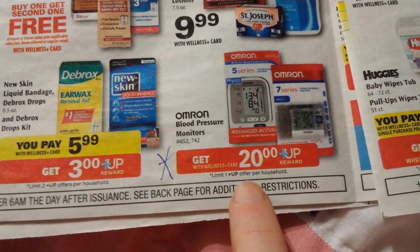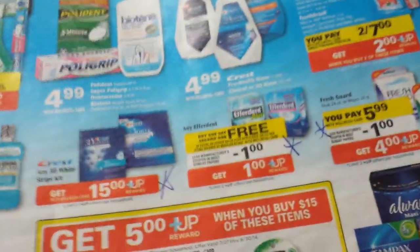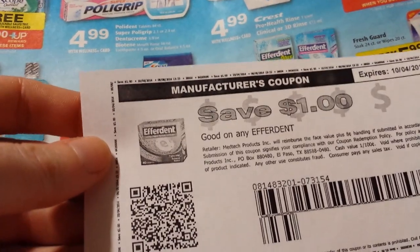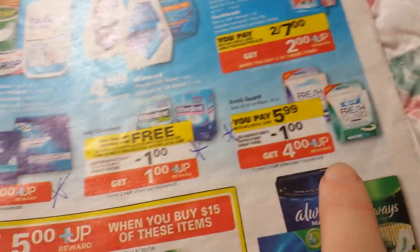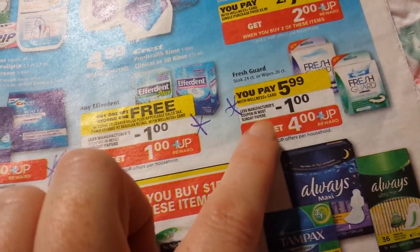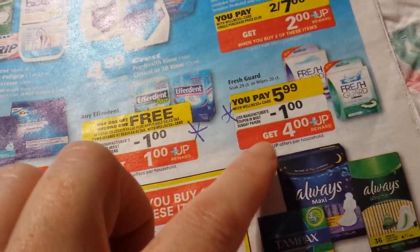There are blood pressure monitors with $20 up reward back — probably the $70 models. Huggies might be a good deal if you've got coupons. The EfferDent is buy one, get one free with a dollar coupon coming in the paper — also printable on smartsource.com — and you get a dollar up reward back, limit of two. So buying two gets you one free and two $1 up rewards back. The Fresh Guard retainer cleaner is $5.99 with a dollar coupon coming in SmartSource — also printable on SmartSource right now — and you get $4 back, limit of two.